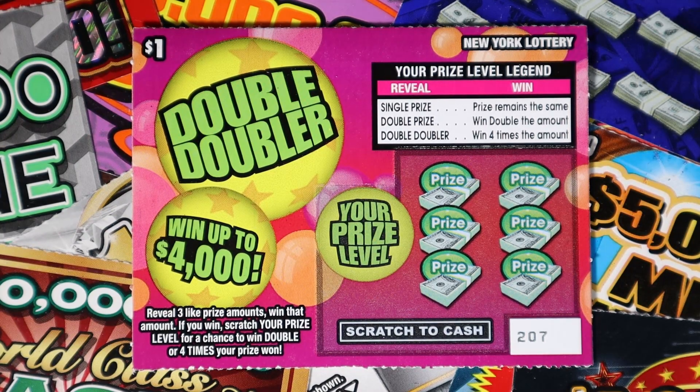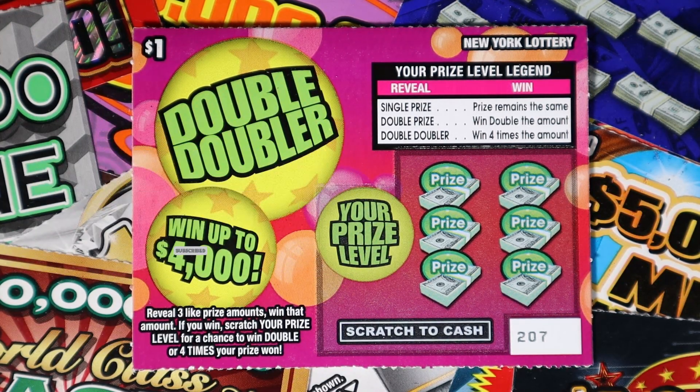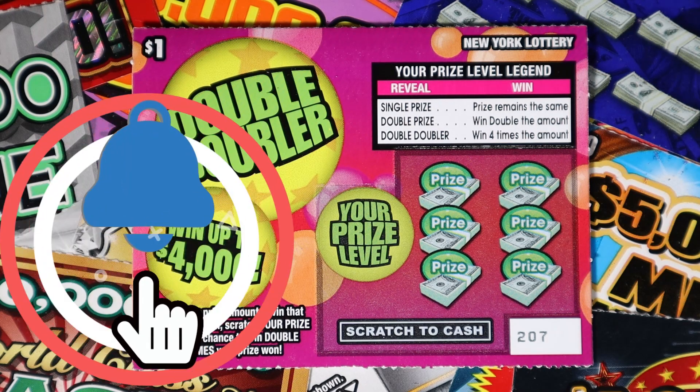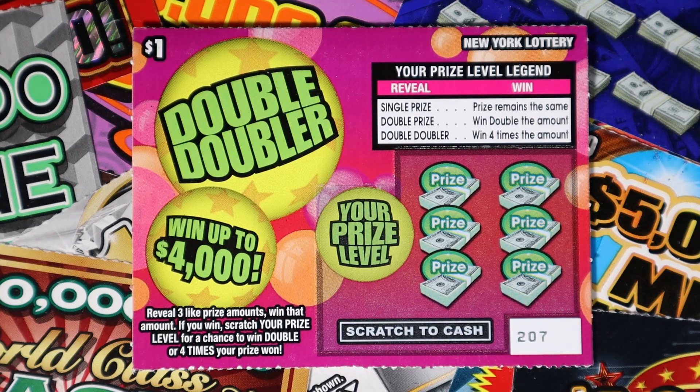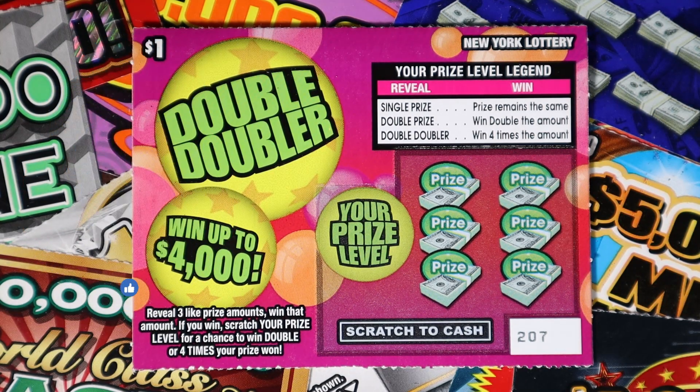We have the $1 Double Doublers. If you're not subscribed and you like watching people scratch lottery tickets, hit that subscribe button. I post Mondays through Fridays, with bonus videos, and I go live on Sundays. Turn on notifications so you never miss a video, and smash the like because it only helps out the channel and it means so much to me.